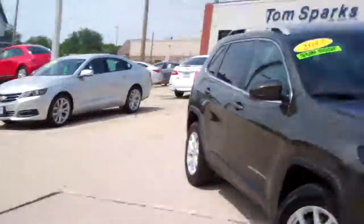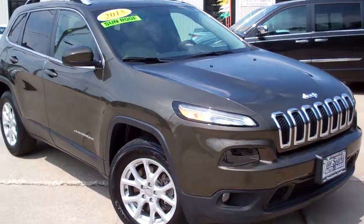Brad Mayo, Tom Sparks Auto, DeKalb, Illinois. Check this one out — 2015 Jeep Cherokee.